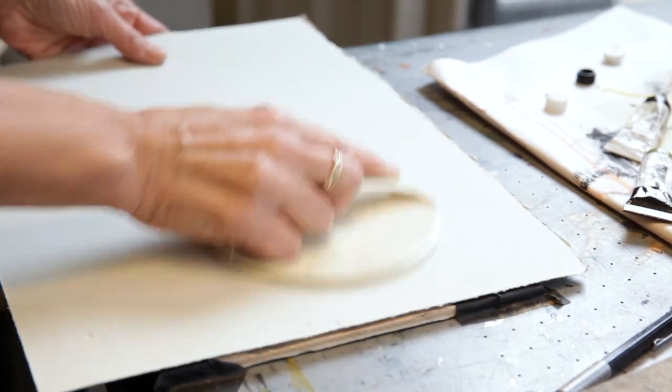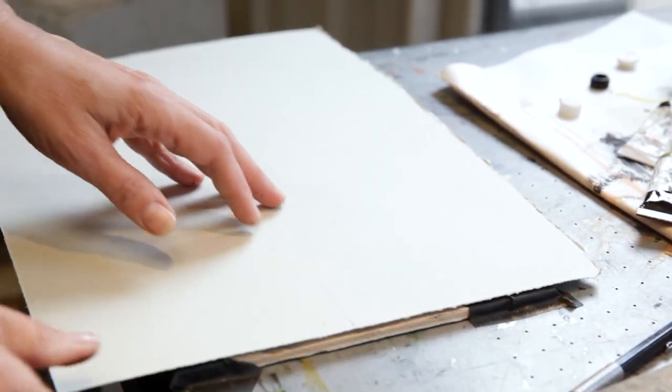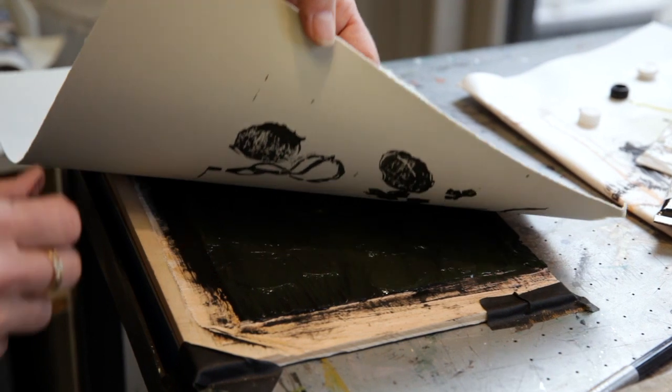Because we are not using a press — it's hand pressing — there are a lot of tricks you can use.